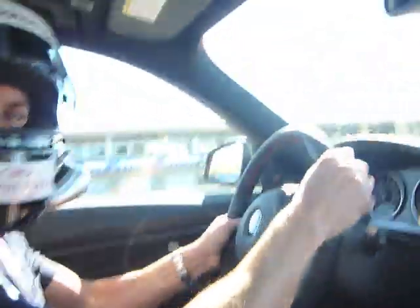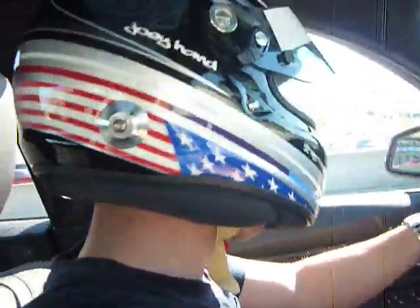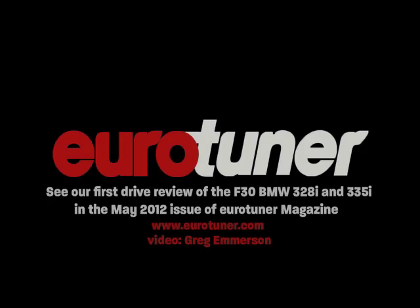I hit my marks that time. Two laps here at Laguna Seca in a 335i — new BMW. I'm Joey Hand. See you at the races.